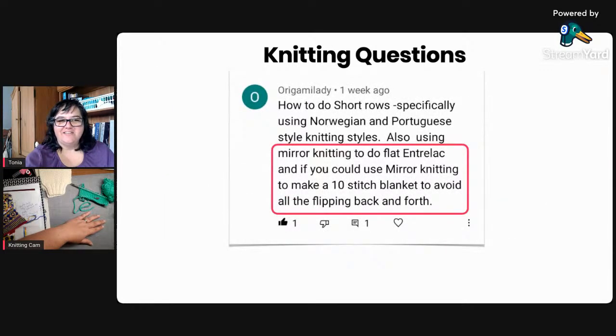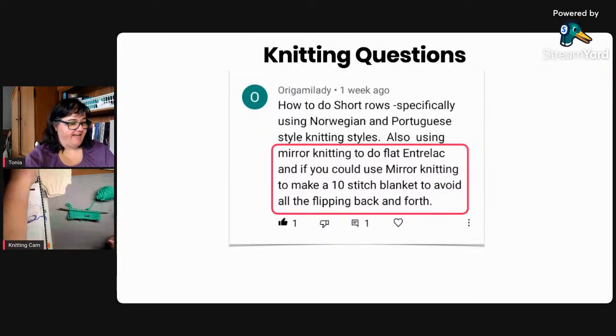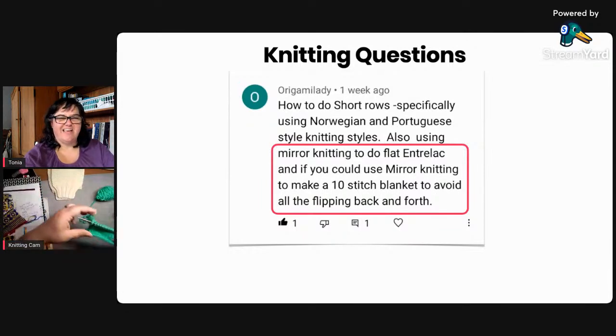Our last question before we dive into set-in sleeve sweaters: she asked about mirror knitting — also known as knitting backwards or purling backwards — for entrelac, 10-stitch blankets, or anything where you flip back and forth quickly. I'll start a swatch and demonstrate. I tried this with my right hand and can't do it that way, but I usually knit with my left anyway, so it was easy to switch.